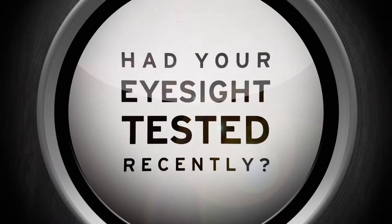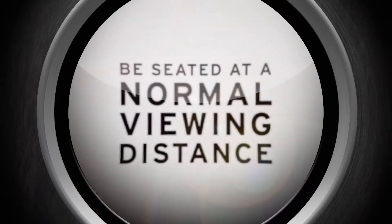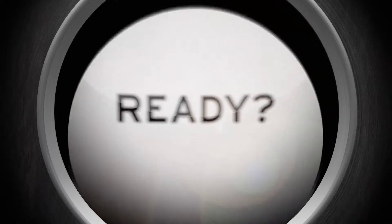Have you had your eyesight tested recently? Well, why not do it right now? To take the test, you should be seated at your normal viewing distance from your television. Ready?